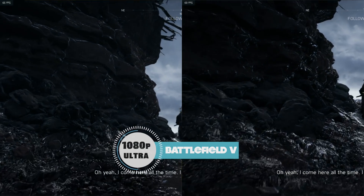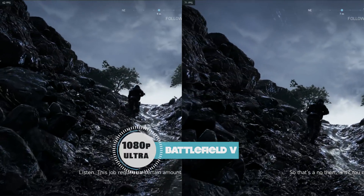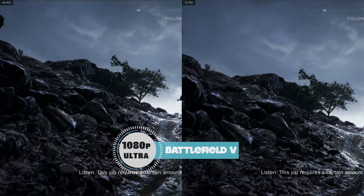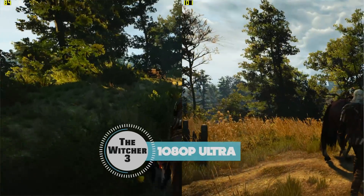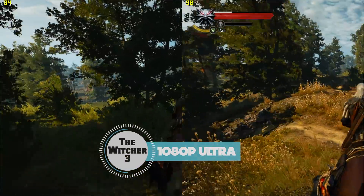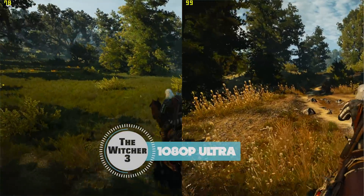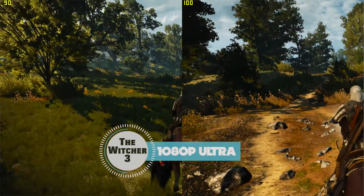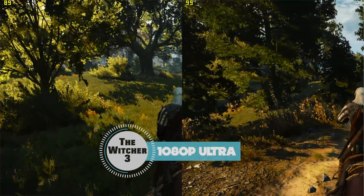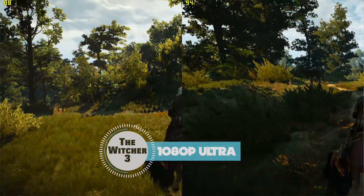For ray-tracing titles like Battlefield V, you'll see only about a 5-frame jump in performance with dual channel versus single channel. But for something like The Witcher 3 — and you can see the side-by-side on screen — we're talking a 20-frames-per-second difference. All of these tests are at ultra settings on 1080p, and the comparison is between one 16-gig module versus two 8-gig modules — the same amount of RAM, just single versus dual channel.